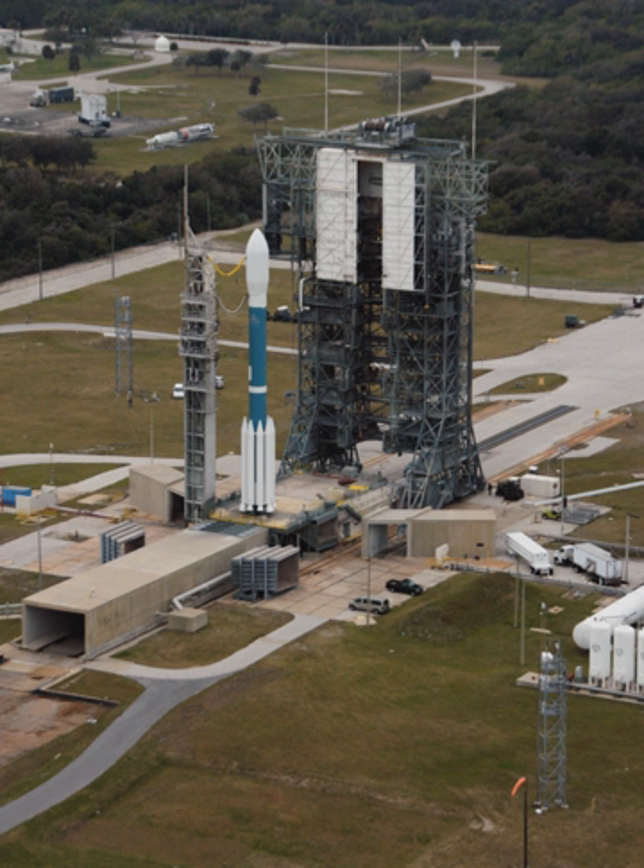Following the last military launch in August 2009, SLC-17A was withdrawn from use, and SLC-17B was transferred to NASA for two remaining launches. Pad 17A supported its first Thor missile launch on 3 August 1957, and Pad 17B supported its first Thor launch on 25 January 1957.